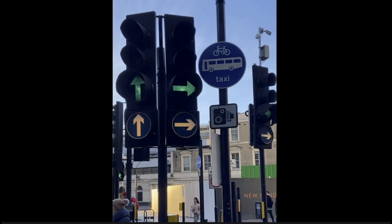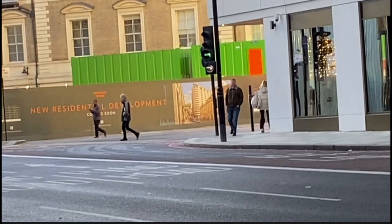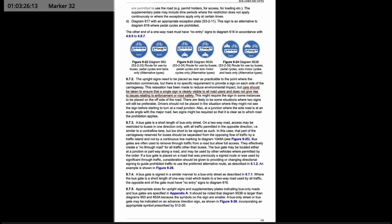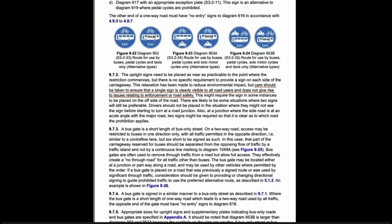To get confirmation I may glance to the right for another restriction sign, but there is nothing — none at all. This is despite there being ideal locations for signage on the right, either on the lamppost or on the traffic signal pole itself. Without these second signs, motorists have no clear way to tell which direction the restriction lies. The Department of Transport's road traffic handbook says care should be taken to ensure that a single sign is clearly visible to all road users and does not give rise to issues relating to enforcement or road safety.